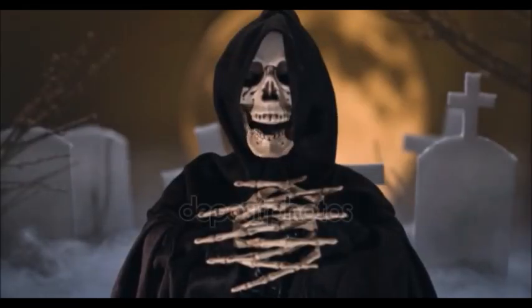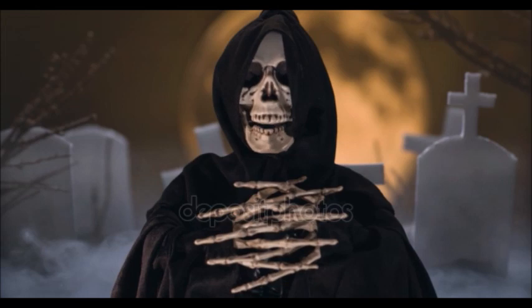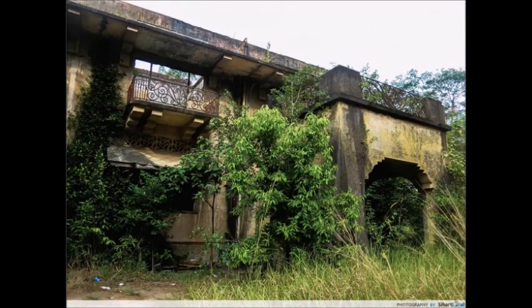Le changement de nom est dû au fait que le premier Istana Woodnunk a été détruit et qu'un autre a été reconstruit en 1935, auquel on a donné le nom d'Istana Wooden York. En 2006, celui-ci va connaître un incendie et c'est à ce moment-là qu'il va commencer à être abandonné, puisque selon les estimations, le bâtiment est jugé complètement irréparable. Le palais et le terrain qui l'entoure restent des terres privées appartenant à l'état de Johor.